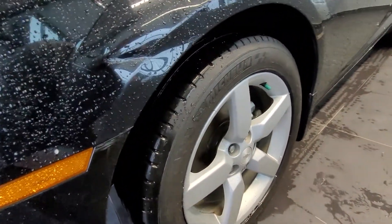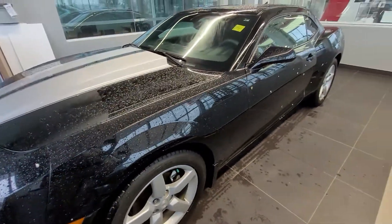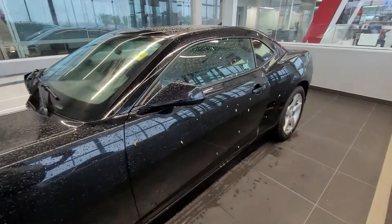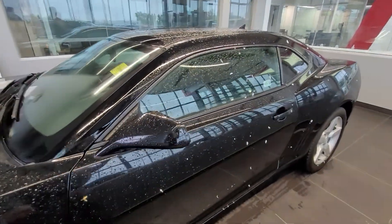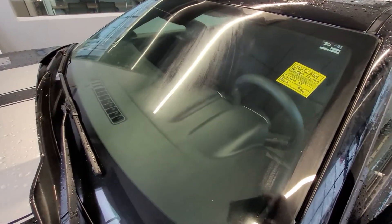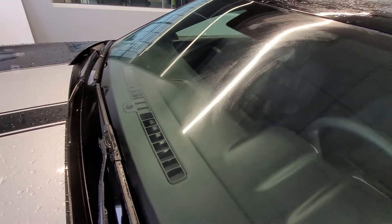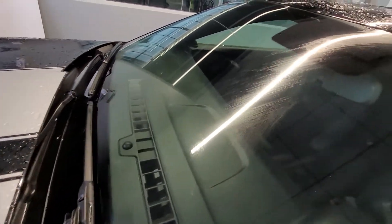You can see the tires and rims as we continue our walk around. The windshield is perfect — no chips, no cracks.